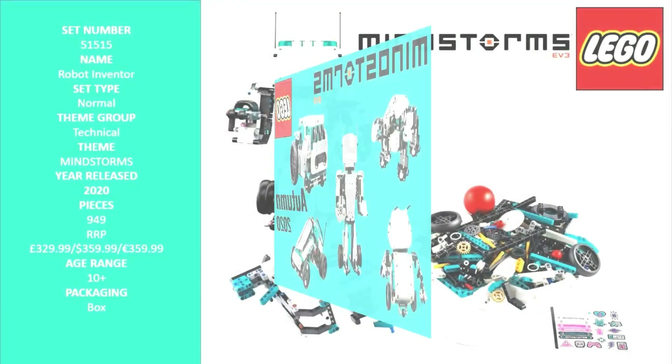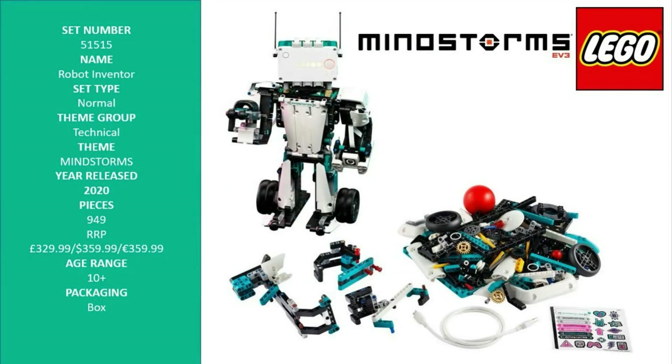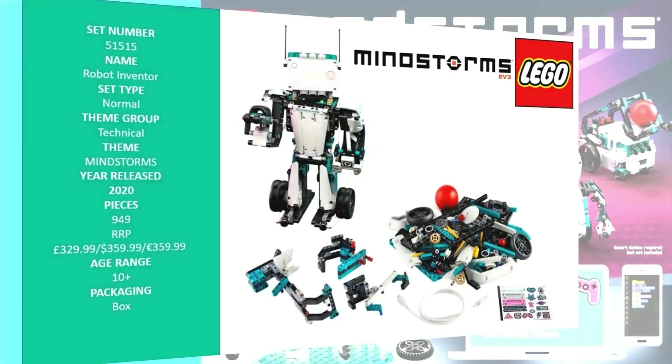Hello LEGO fans, this is the new LEGO Mindstorms Robot Inventor. It lets creators build and bring to life anything they can imagine. This latest evolution of the much loved theme continues the commitment to helping children develop STEM skills in a fun and exciting way at home.